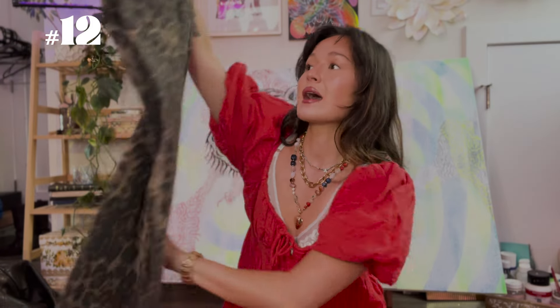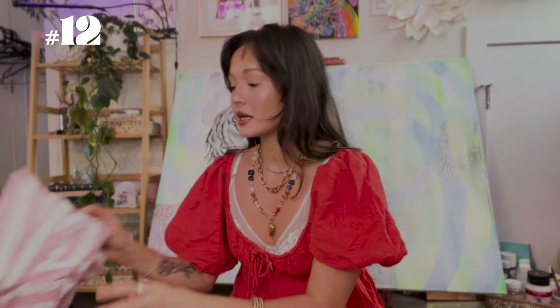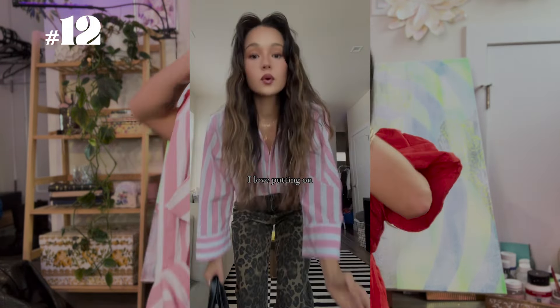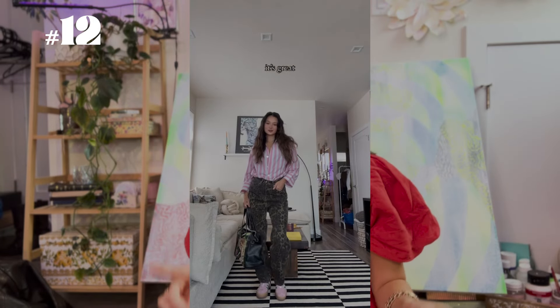Another outfit I wore recently that's really perfect for early fall: I wore these thrifted cheetah print pants — I'm obsessed with them. I paired them with a pink stripe button down. I also have pink Adidas that I wear with this outfit that really pull the whole fit together. I saw a similar outfit on Pinterest that gave me the motivation to put these pieces together and I love how it came out.